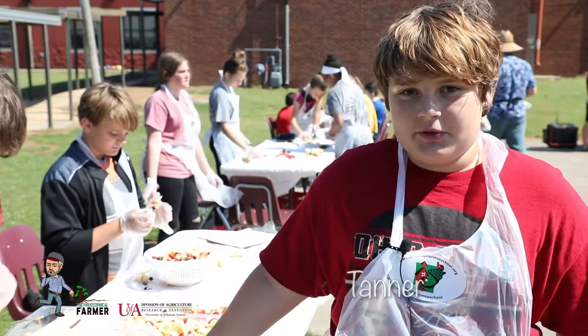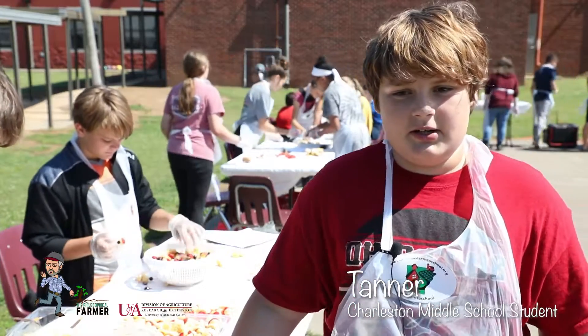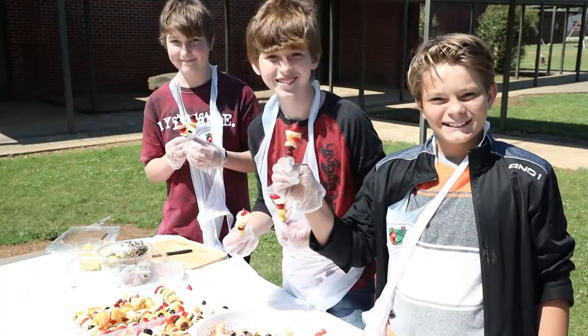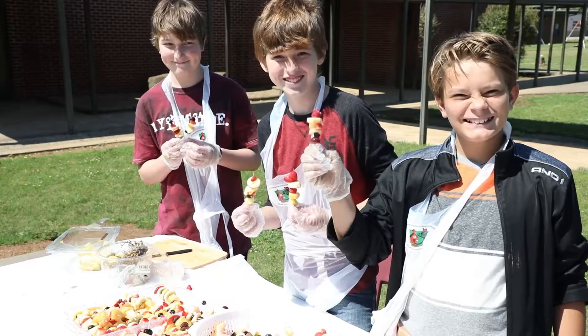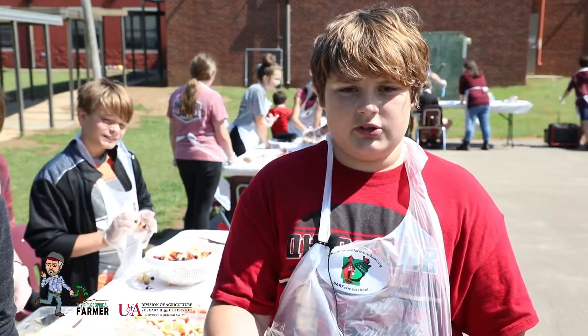We're making fruit kebabs. We're cutting up the bananas, strawberries, pineapples and we're making two different combinations — one with blueberries and everything else, and then switching to strawberries.